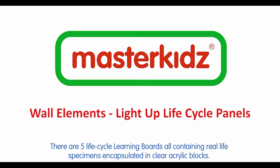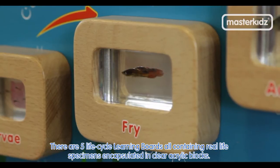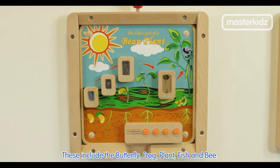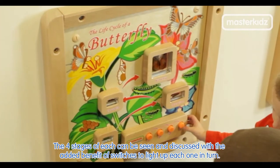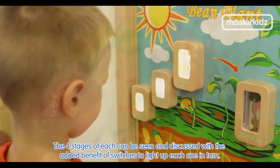There are five life-circle learning boards, all containing real-life specimens encapsulated in clear acrylic blocks. These include the butterfly, frog, plant, fish, and bee. The four stages of each can be seen and discussed, with the added benefit of switches to light up each one in turn.